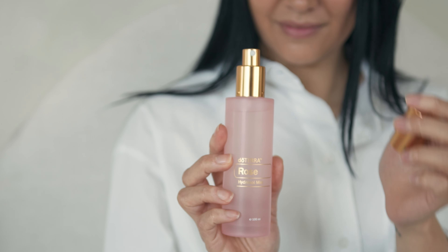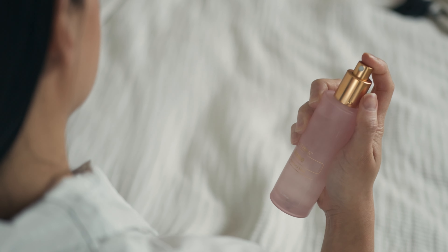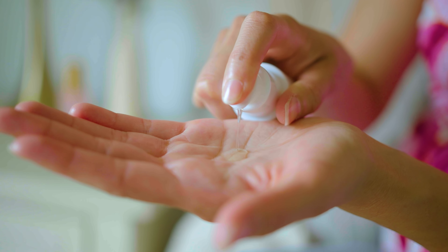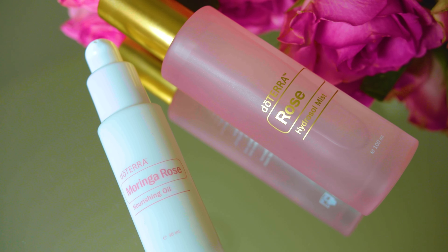Now, I'm excited to announce some luxurious skincare must-haves, both available for individual purchase but only while limited supplies last in June. doTERRA Rose Hydrosol Mist offers numerous uses, from fragrance to toner and hydration, while doTERRA Moringa Rose is highly nourishing, combining the floral scent of rose with the sweet scent of moringa for a lightweight, nutrient-rich face oil.